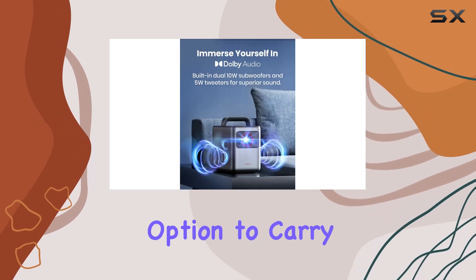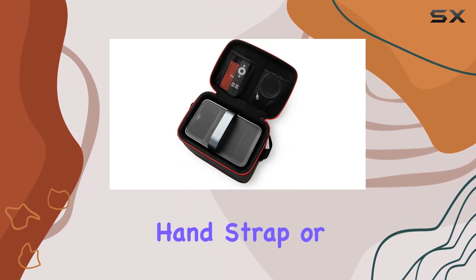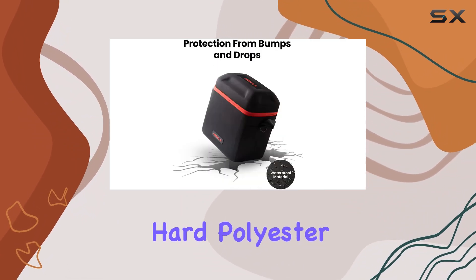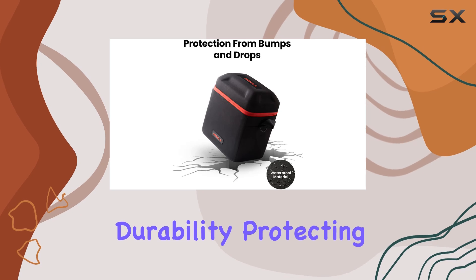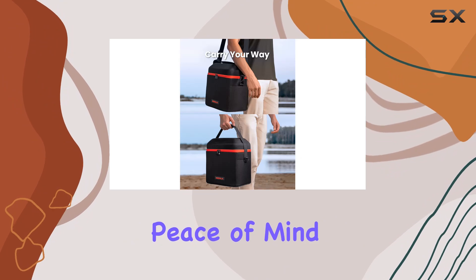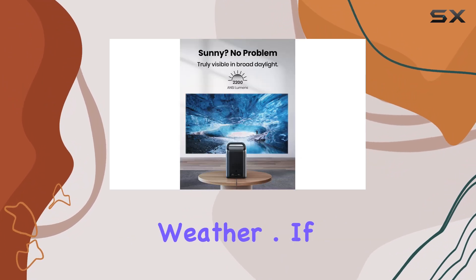With the option to carry it using the hand strap or shoulder sling, mobility is a breeze. The hard polyester shell ensures durability, protecting against accidental drops, while the waterproof layer on the bottom adds peace of mind when traveling in unpredictable weather.